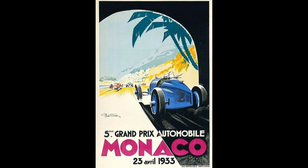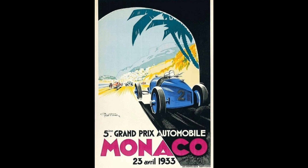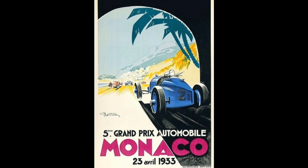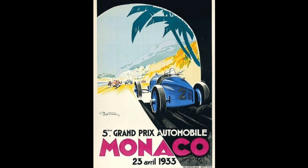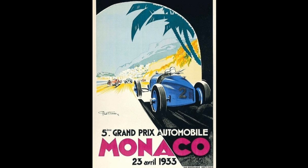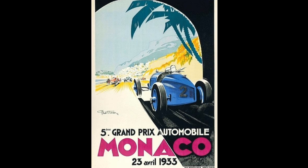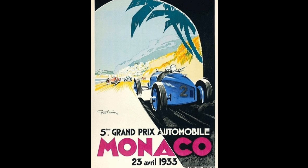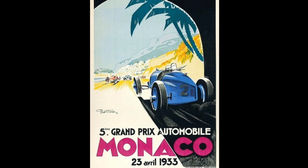These days the vast majority of high quality movements feature some degree of anti-magnetic protection and design in the springs and the materials used. However, usually this is about 4,800 amperes per metre, which is about 60 gauss. Today I'd like to speak about watches with very high anti-magnetism, able to resist this unseen factor which can affect the accuracy and reliability of a timepiece.